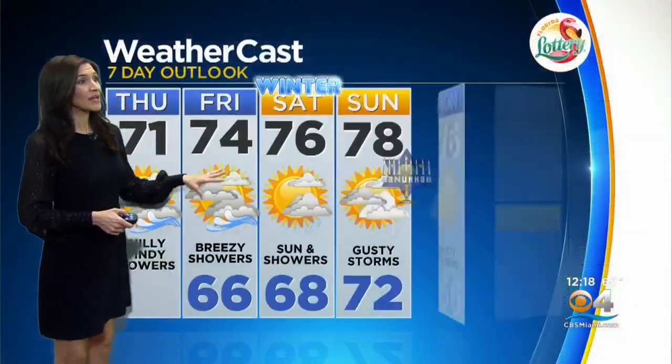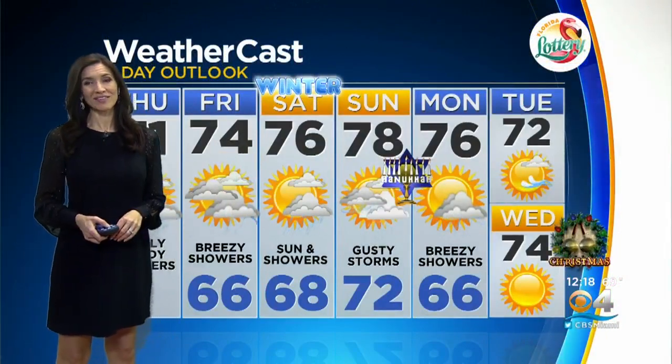Tonight: chilly breeze, scattered showers, upper 60s. And here's the problem — we still have lingering moisture as we get into Friday and Saturday, especially on Sunday, where we could see some gusty storms. But then it looks drier and more beautiful next Tuesday and Wednesday.